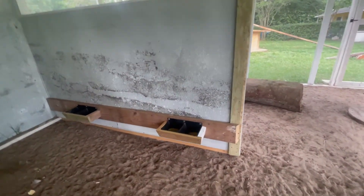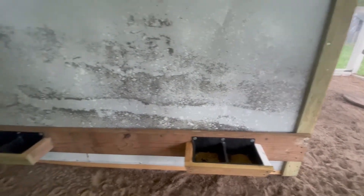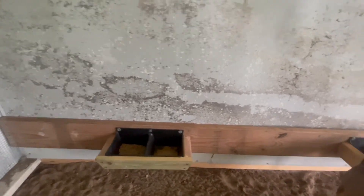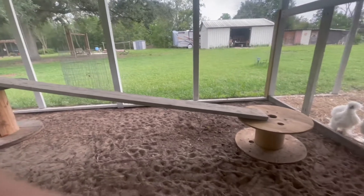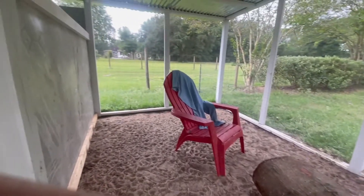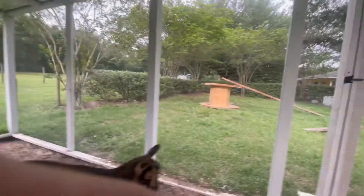We have their feeders over here, and my husband Andrew really braced them up because from what we understand from the lady we got them from, they really love to jump up on the feeders sometimes, so he reinforced them really well so they'll be nice and strong. We've got a little area for them to jump and climb on, and a place for us to come in and sit and hang out with them.